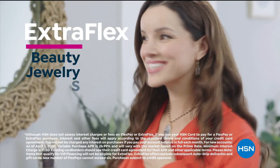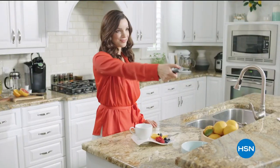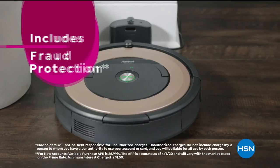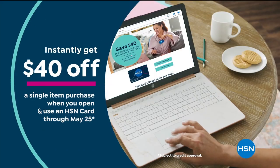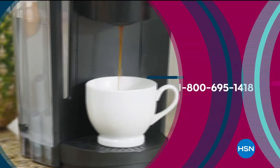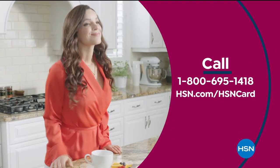Extra Flex on beauty, jewelry, shoe and fashion purchases all day every day, and at least eight VIP savings events a year. Includes fraud protection and there's no annual fee. Apply now and instantly get $40 off when you're approved. Call 1-800-695-1418 or visit hsn.com/hsncard.